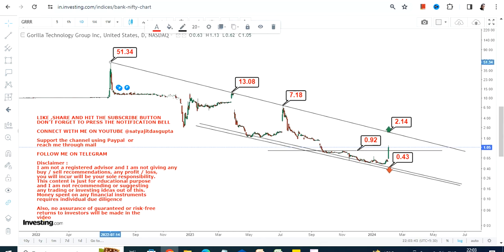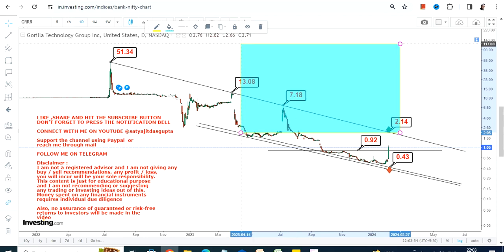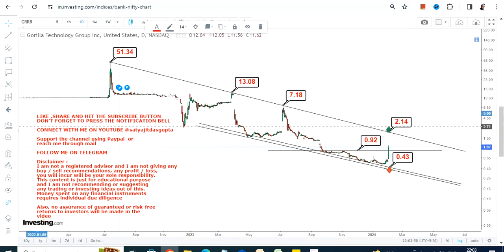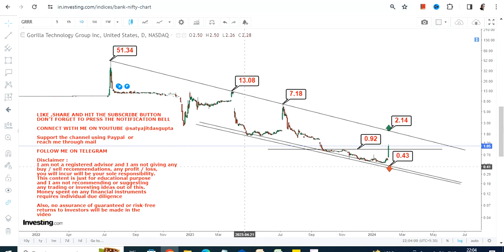All these things are a dream right now because what is active is this particular range. Only if the stock surpasses 2.15 can you go for this entire section, but that will happen in the longer-term time frame, not in the short run, and only if the price sustains at or above 2.15. Right now, what is active is 0.43 on the downside and 2.15 on the upside.